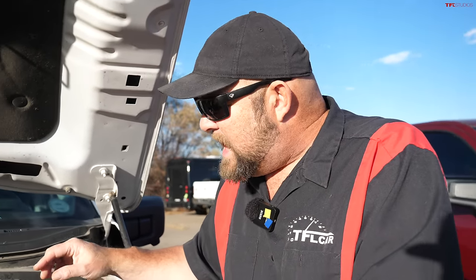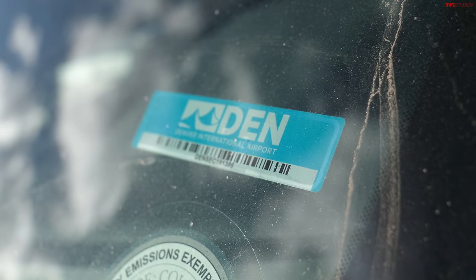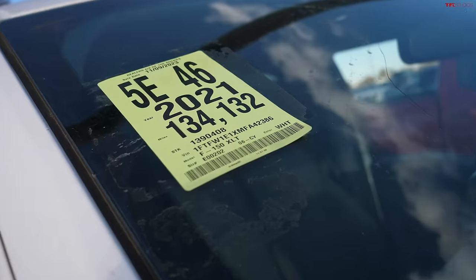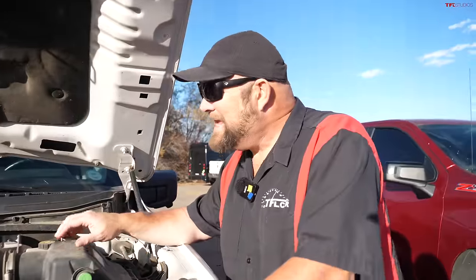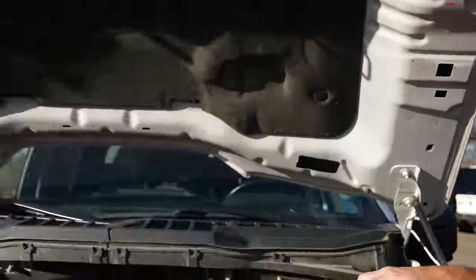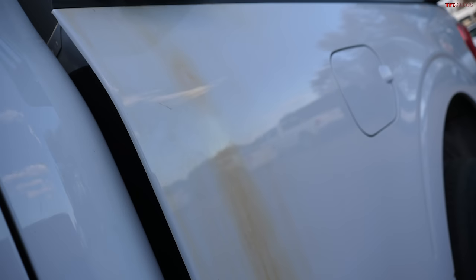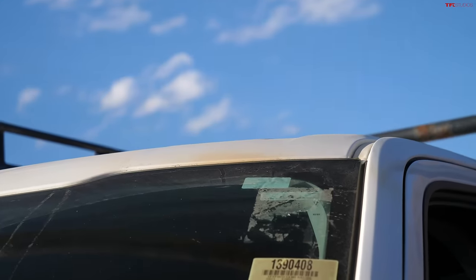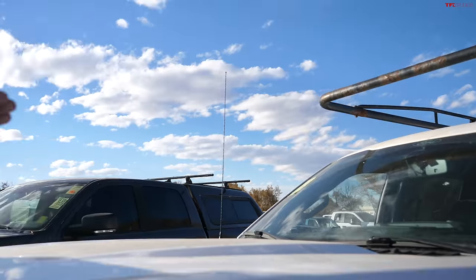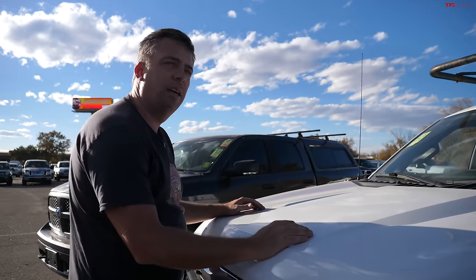We're guessing this is a former airport vehicle — it has been used heavily. It has 134,000 miles and it's a 2021, so that is a lot of mileage for a couple of years old. You'll see a lot of rust on the outside, mostly because of the roof rack — the paint underneath is fine. It's ironic because this truck is aluminum and doesn't rust, but it has rust all the way around from that steel roof rack.